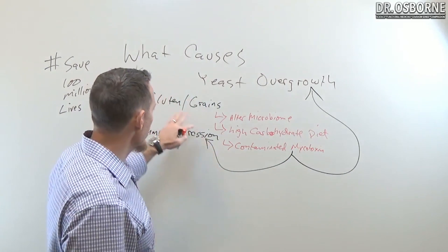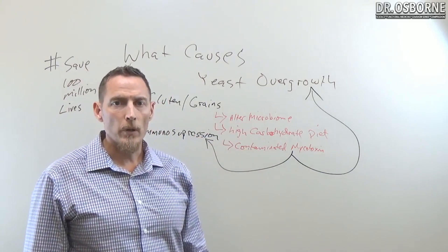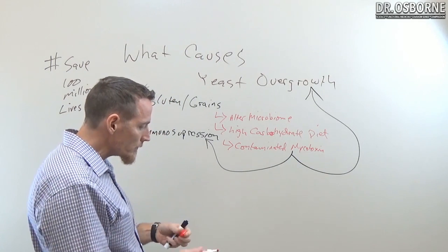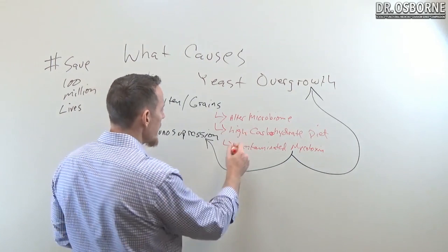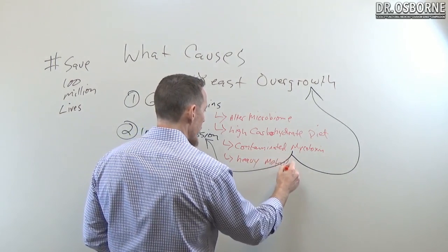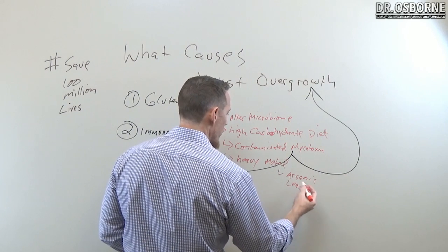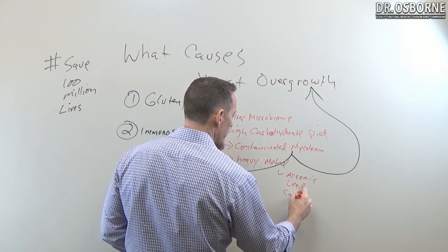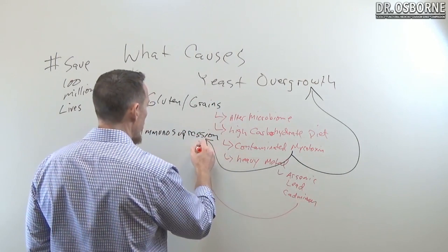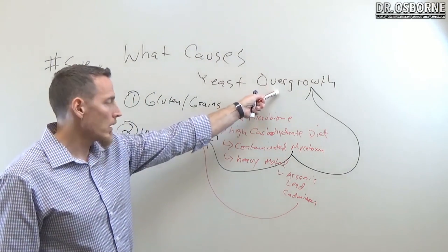Some grains are also contaminated with heavy metals. In particular, rice has been found to contain arsenic, lead, and cadmium. These heavy metals also cause immunosuppression, which again makes it easier for yeast overgrowth to occur over time — the more you're eating these, the more the risk accumulates.